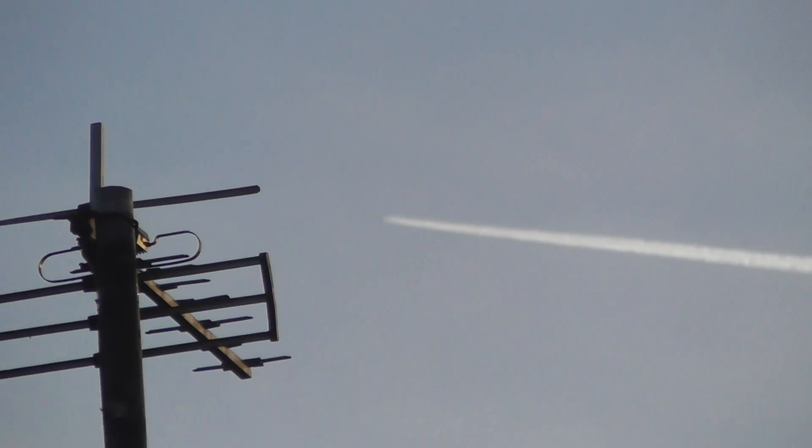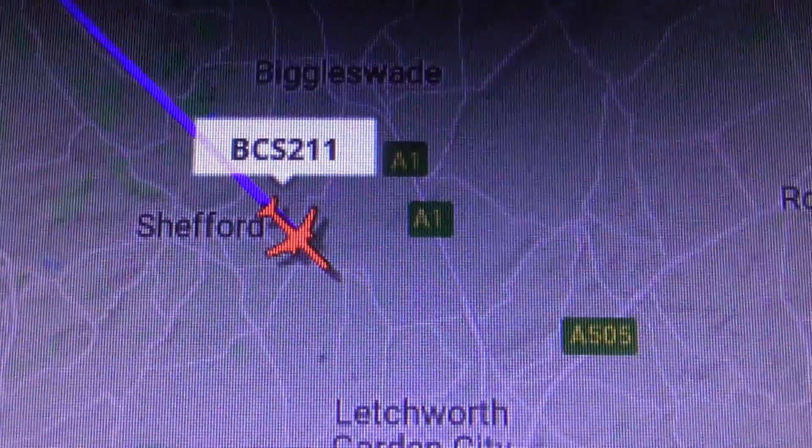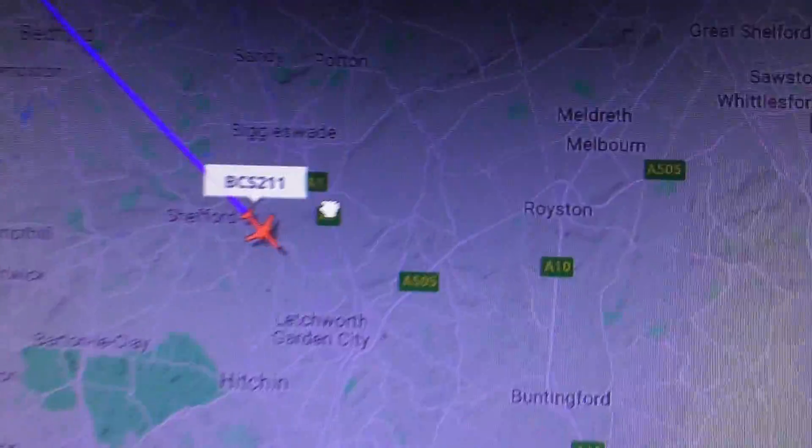When it gets to a marker in the sky I'm going to use that as a marker. When it's near this TV aerial, that's a perfect marker. I can see on the map that's a perfect marker — Shefford at 35,300 feet. That's a perfect marker for me.